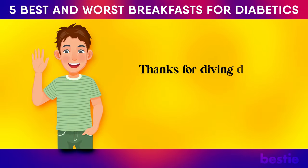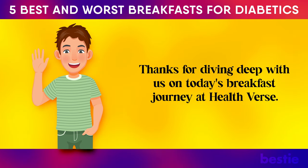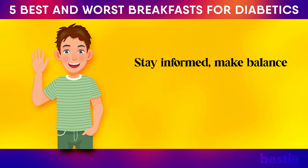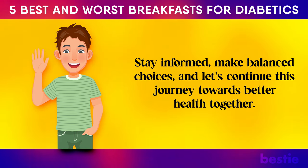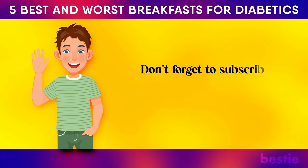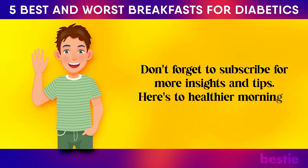Thanks for diving deep with us on today's breakfast journey at Healthverse. Stay informed, make balanced choices, and let's continue this journey towards better health together. Don't forget to subscribe for more insights and tips. Here's to healthier mornings.